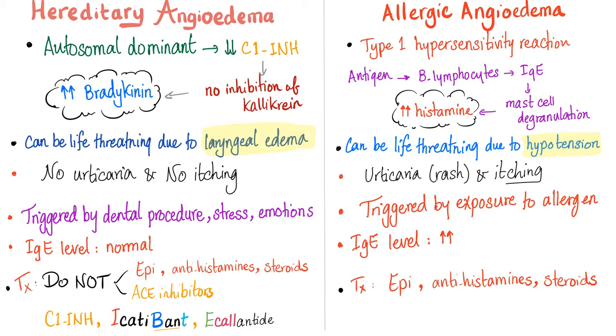Hereditary angioedema versus allergic angioedema. Hereditary angioedema is autosomal dominant with decreased C1 inhibitor, loss of kallikrein inhibition, and elevated bradykinin. Allergic angioedema, on the other hand, is a type 1 hypersensitivity reaction — starting with the antigen, B lymphocytes producing IgE, and subsequent exposures being faster and stronger, leading to mast cell degranulation and histamine release. So in hereditary angioedema the problem is increased bradykinin; in allergic angioedema it is increased histamine — a big difference. Hereditary angioedema is life-threatening via laryngeal edema; allergic angioedema can also be life-threatening due to hypotension. Hereditary angioedema has no urticaria and no itching; allergic angioedema has urticaria and itching. Hereditary angioedema is triggered by dental procedures, stress, emotions, or menstruation; allergic angioedema is triggered by exposure to an allergen.